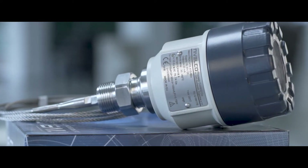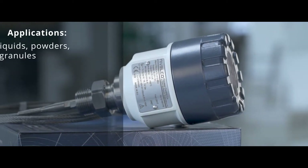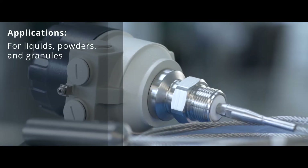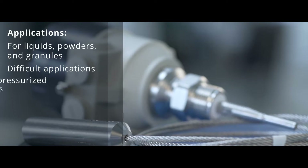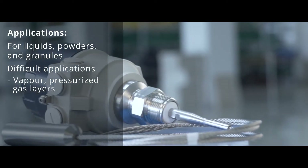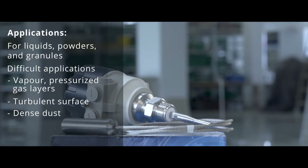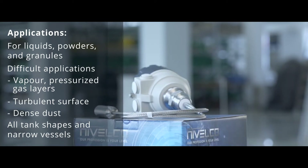Microtrack guided microwave radars are recommended for the following applications: level and volume measurement of liquids, powders, and granules with relative dielectric constant greater than 1.4; difficult applications such as vapor or pressurized gas layers above the surface; mediums with turbulent surface; and dense dust above the surface of bulk solids. Applicable to all tank shapes, ideal for narrow vessels.